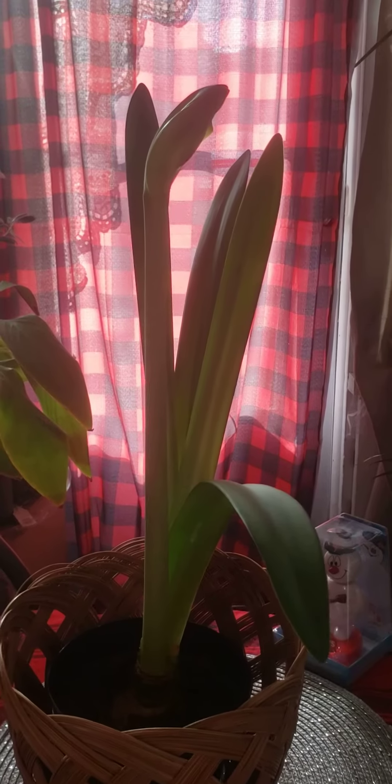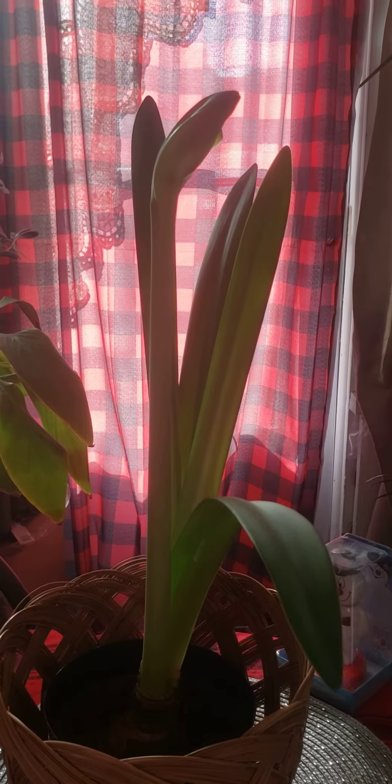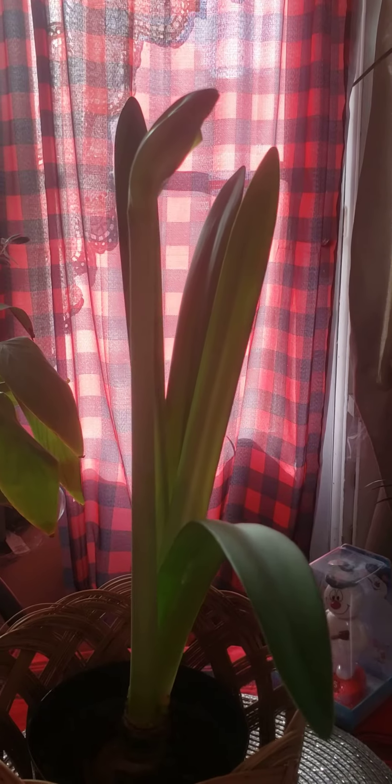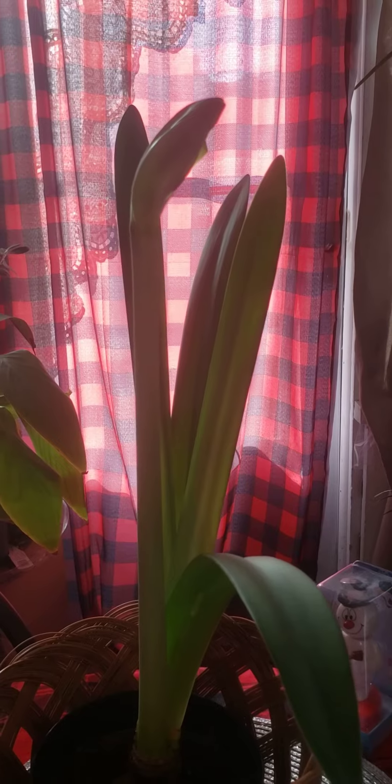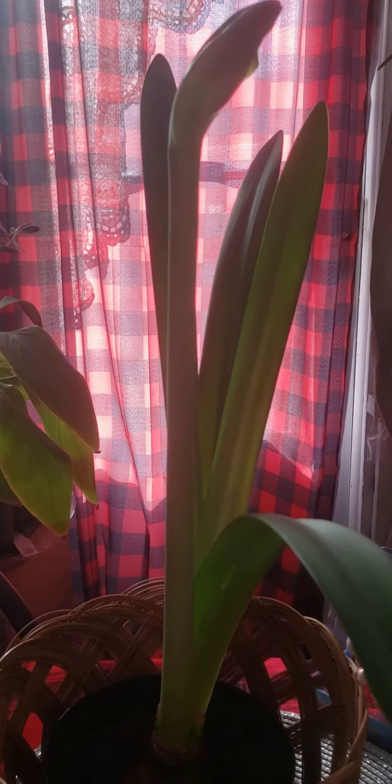Hey folks, I'm out here on the sun porch with Seymour, our red lion amaryllis bulb. He's still growing. I'm not seeing a whole lot in the last day or so, but we moved location again.